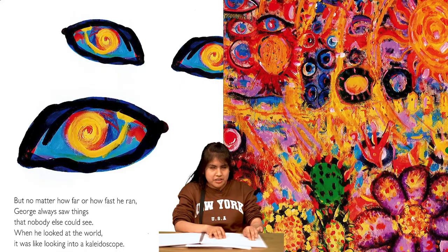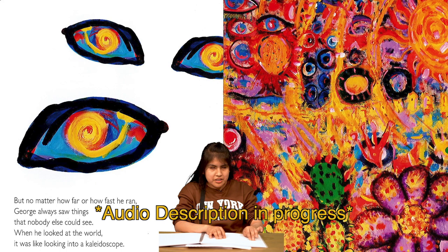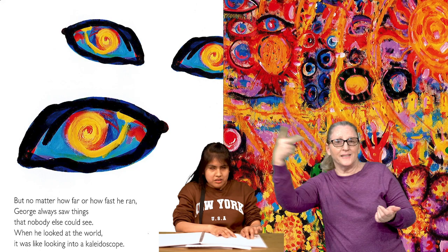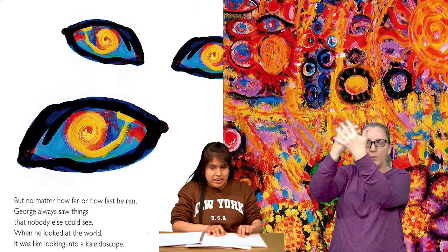On the next page, we see finger paintings of three eyes. They have yellow and red irises and turquoise backgrounds. They are outlined in deep black. To the right, we see a very abstract painting. It has every color of the rainbow and shows many shapes like eyes, suns, and faces. But no matter how far or how fast he ran, George always saw things that nobody else could see. When he looked at the world, it was like looking into a kaleidoscope.